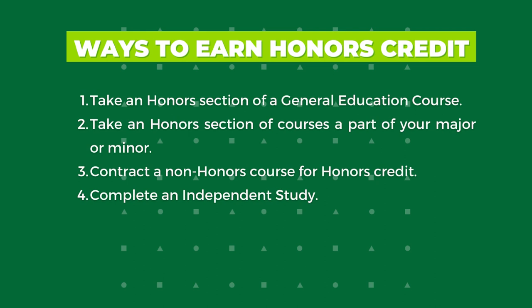Firstly, honors students can enroll in honors-only sections of many general education courses. Each fall and winter term, the Honors College offers approximately 35 to 40 honors sections across the different general education categories. When students join the Honors College, an honors major is applied to their record to provide them automatic admission to courses designated honors.